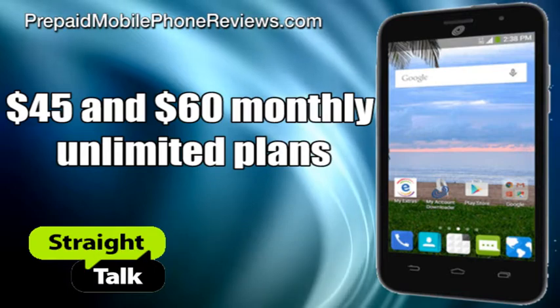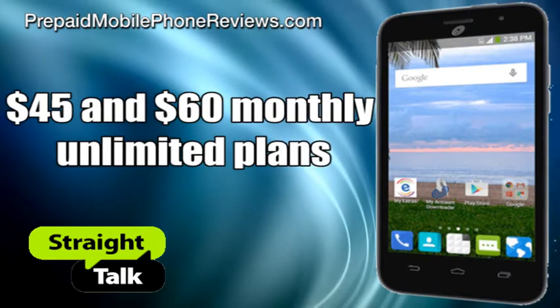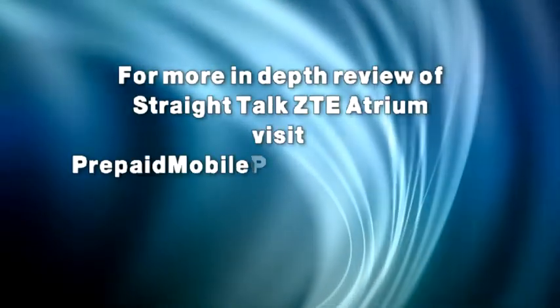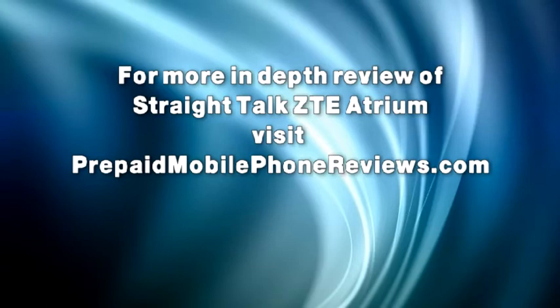Straight Talk ZTE Atrium can be paired with $45 and $60 monthly unlimited plans. For a more in-depth review of Straight Talk ZTE Atrium, visit prepaidmobilephonereviews.com.